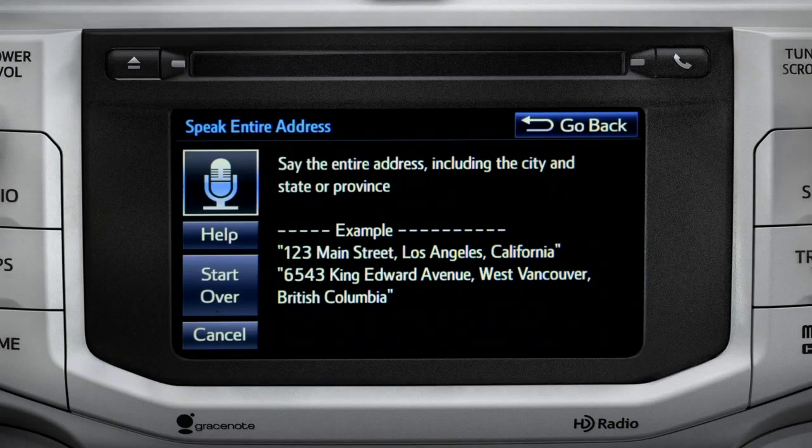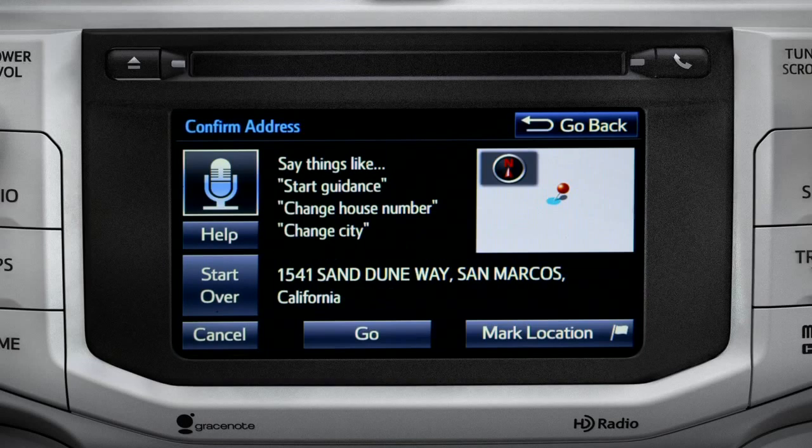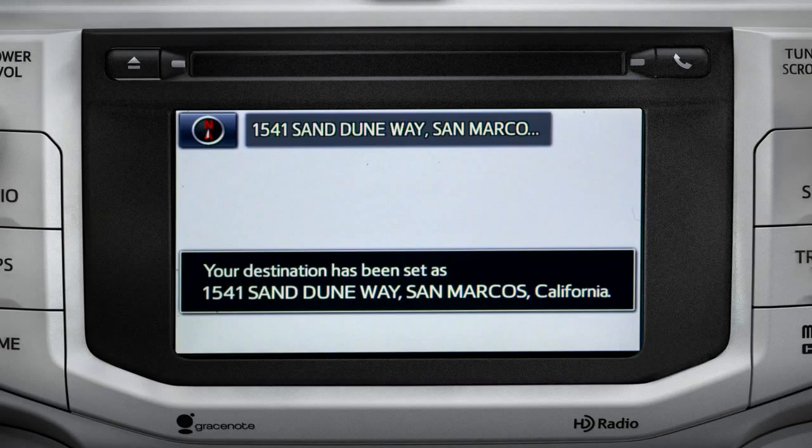I heard 1541 Sand Dune Way, San Marcos, California. Is that correct? Yes. Starting guidance for a new route.